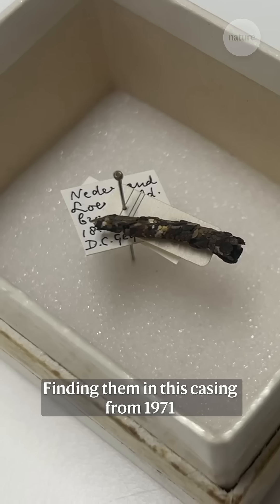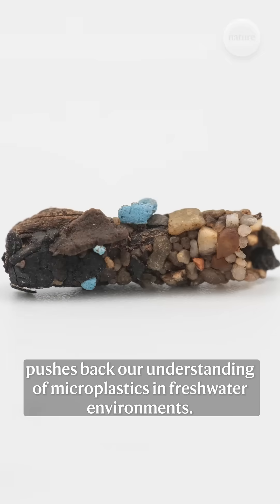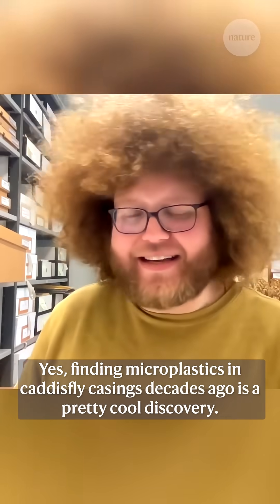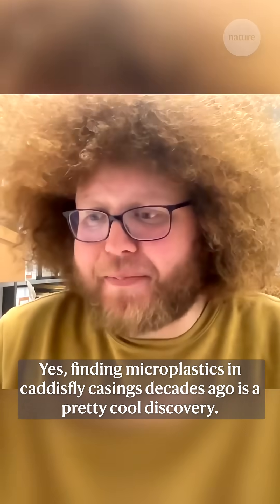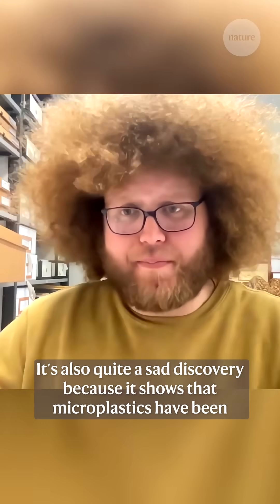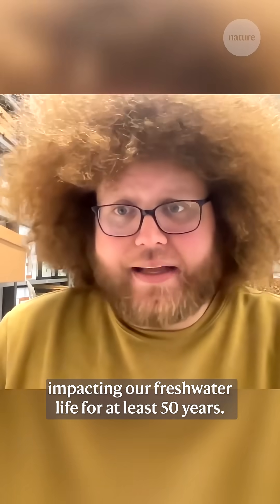Finding them in this casing from 1971 and others from the 1980s pushes back our understanding of microplastics in freshwater environments. Finding microplastics in caddis fly casings decades ago is a pretty cool discovery. It's also quite a sad discovery, because it shows that microplastics have been impacting our freshwater life for at least 50 years.